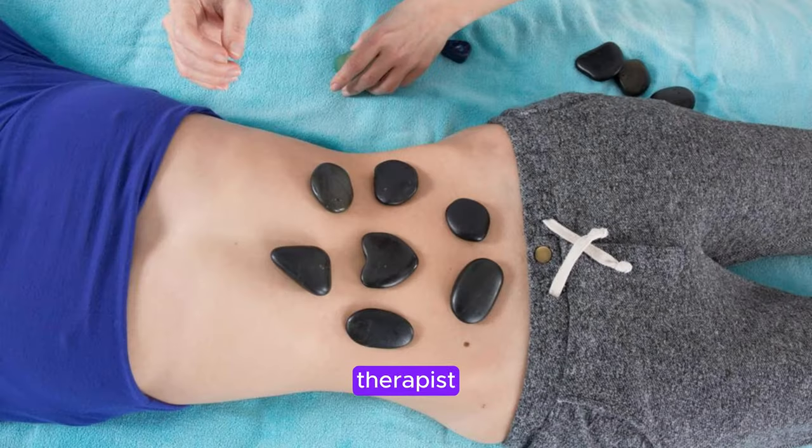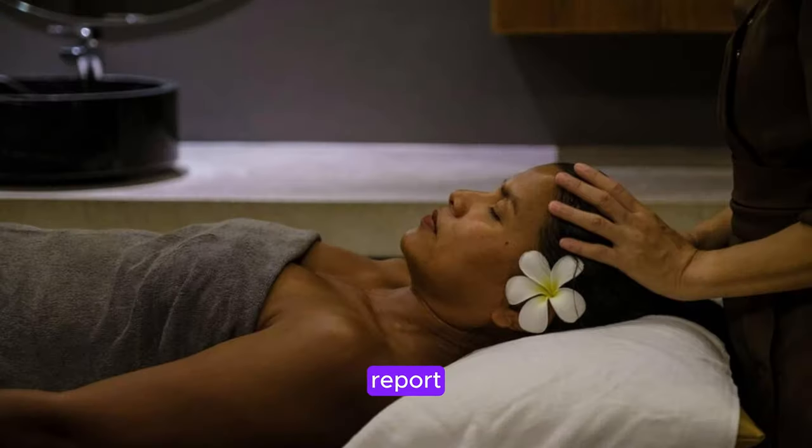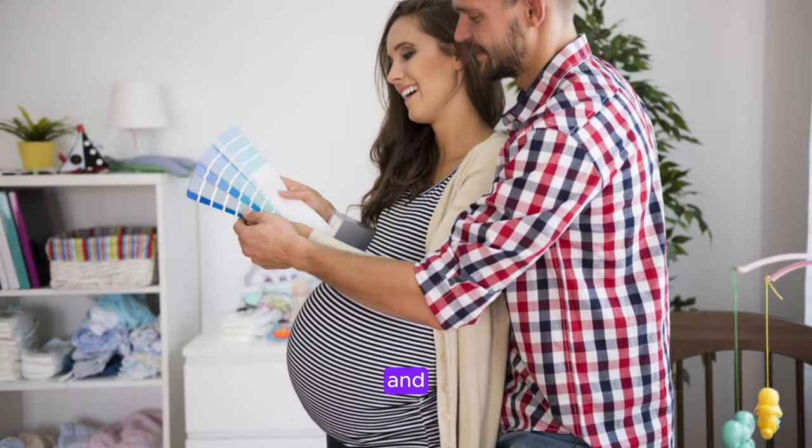As the therapist places heated stones along the client's spine, the soothing warmth helps to loosen tight muscles and promote a sense of deep relaxation. Many clients report feeling a deep sense of calm and tranquility during the treatment, as the gentle massage and aromatic oils work together to create a harmonious balance of body and mind.